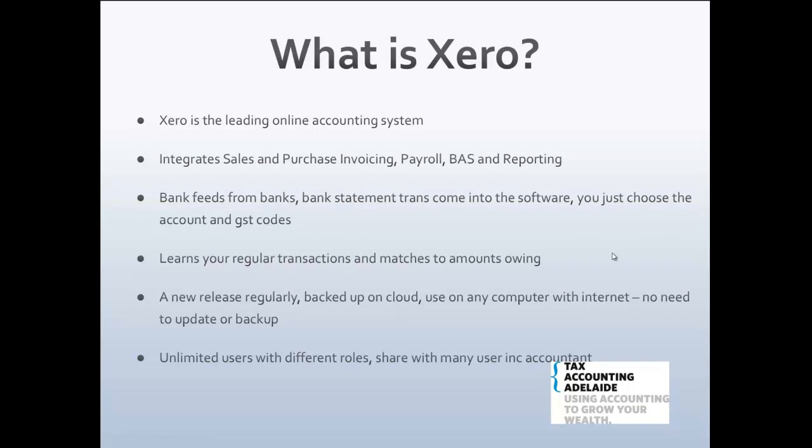Xero is a very popular online accounting system. Online accounting means it's browser-based and not installed on your desktop. It integrates sales and purchasing invoices all in one — you can send invoices to clients and process purchase invoices. You can also process payroll, have staff on Xero, take care of your GST and BAS returns, and get reports so you know how your business is going.